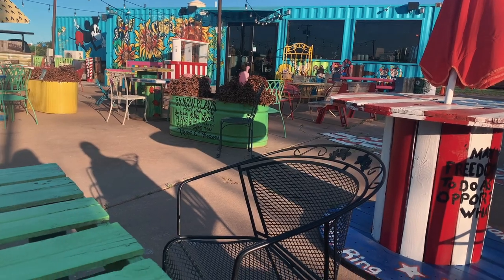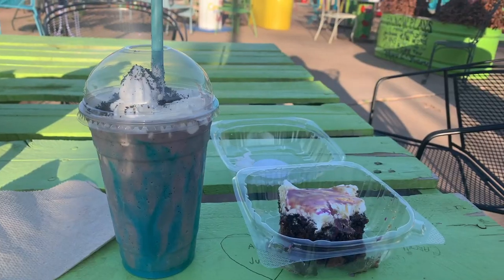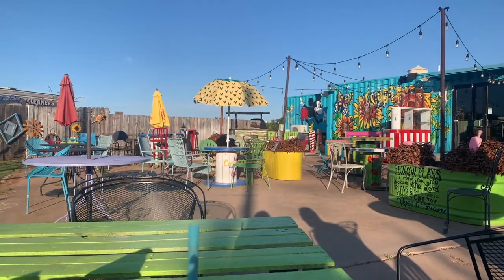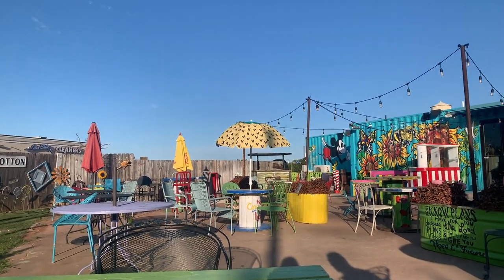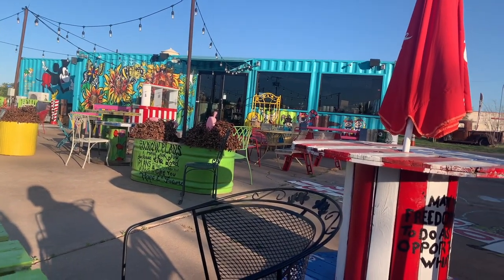Hobo Coffee is in a shipping container, which is kind of fun, and they have really really bright drinks. We got a frappuccino — it was blue, with blue chocolate syrup — it was really good. It's outdoors too, so you'll want to go when it's nice weather.